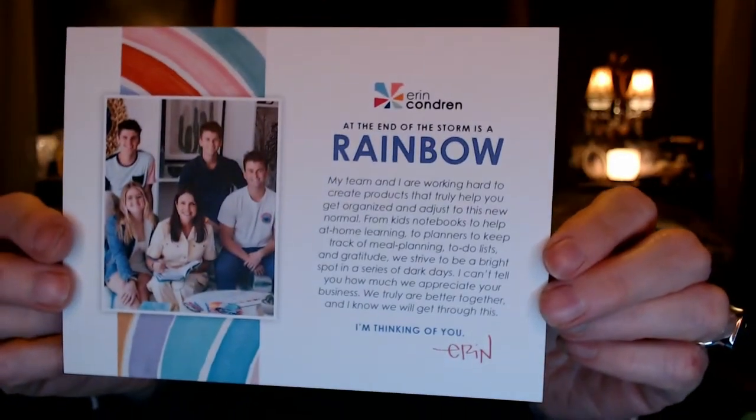So it says: 'At the end of the storm is a rainbow. My team and I are working hard to create products that truly help you get organized and adjust to this new normal. From kids' notebooks to help with at-home learning, to planners to help keep track of meal planning, to-do lists, and gratitude — we strive to be a bright spot in a series of dark days. I can't tell you how much we appreciate your business. We truly are better together, and I know that we will get through this. I'm thinking of you, Erin.' Just a really nice statement from the owner and creator, Erin Condren.